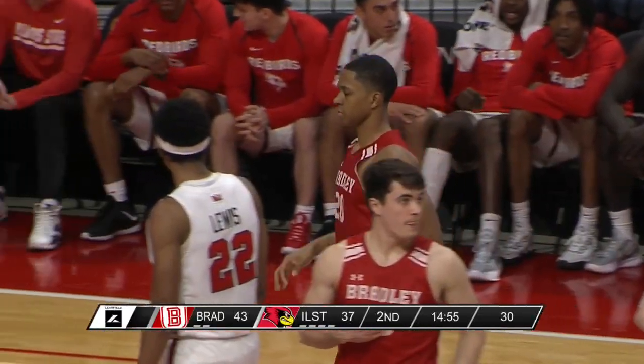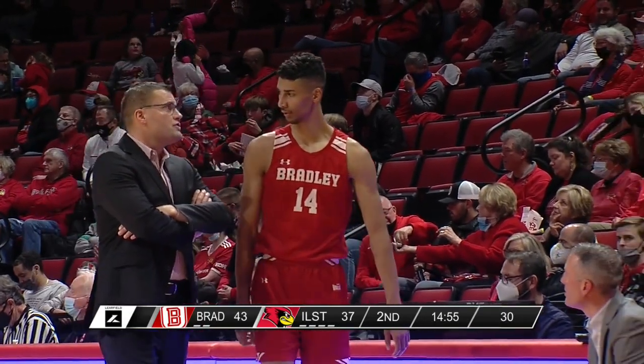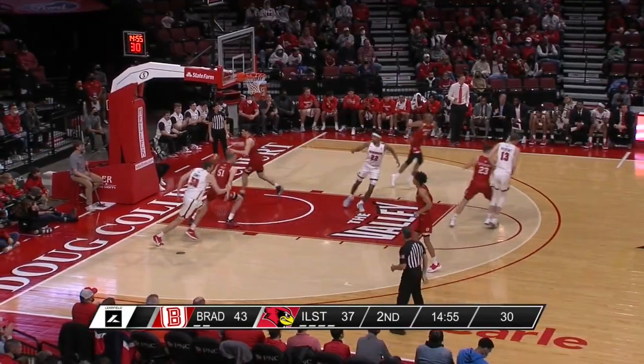They're beating Bradley to loose balls, getting offensive rebounds — doing all the things that Bradley was doing really well in the first half — and holding Bradley to one for six shooting to start the second half. That is the recipe for why Illinois State on the McChesney free throw has cut the lead to five.